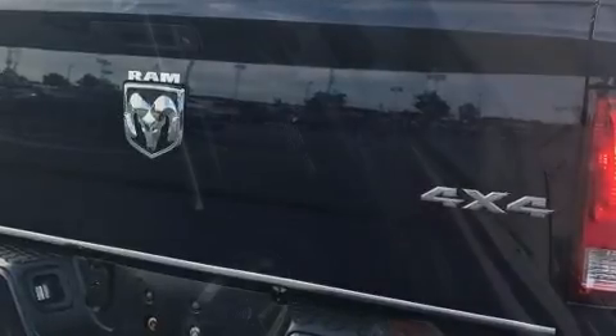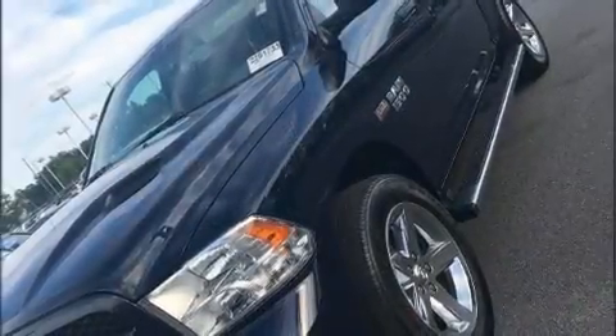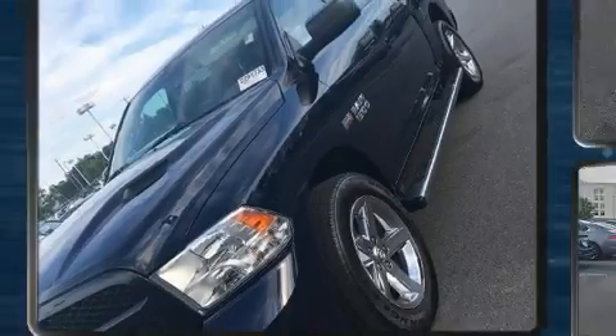Top features include air conditioning, one-touch window functionality, a tachometer, a rear-step bumper, heated door mirrors, a bed liner, and power windows.